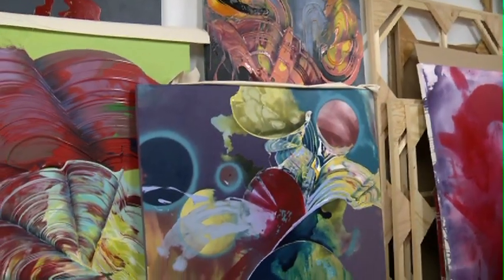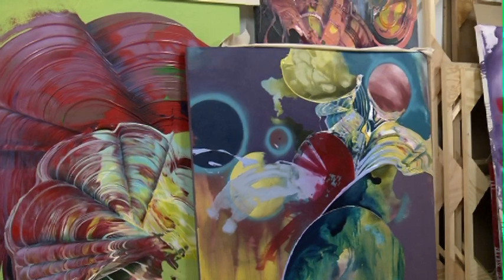It's evolved quite a bit over the years. My undergraduate studies were spent doing representational figure drawing. With large canvases full of colour, it may surprise you where his inspiration came from.